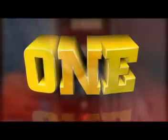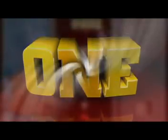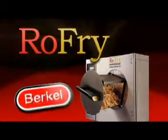In a world of oil and deep fat frying, where calories, oil burns and handling costs run rampant, comes one machine that reduces costs while improving product quality. The Roe Fry Oil-less Fryer by Burkle.